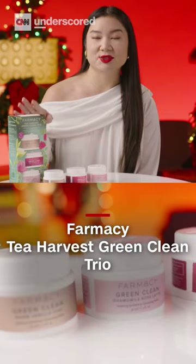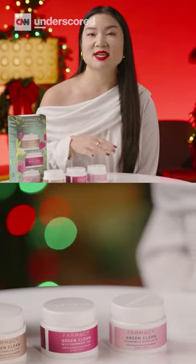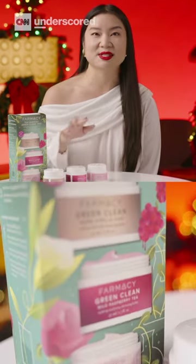This is Farmacy's Green Clean Trio, so it comes with three of the best-selling cleansing balms from the brand. I pick one up every year because I use it all the time.